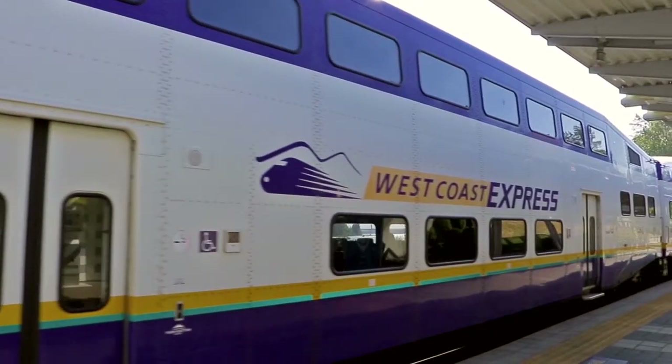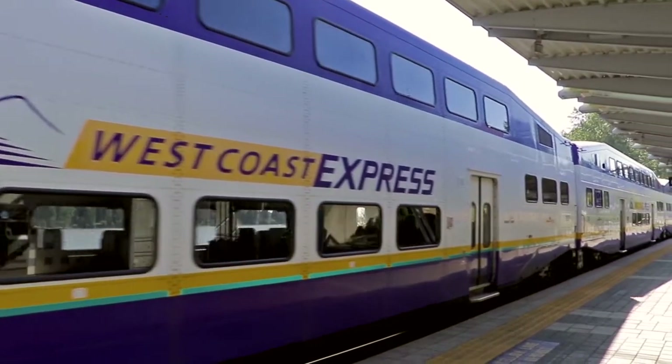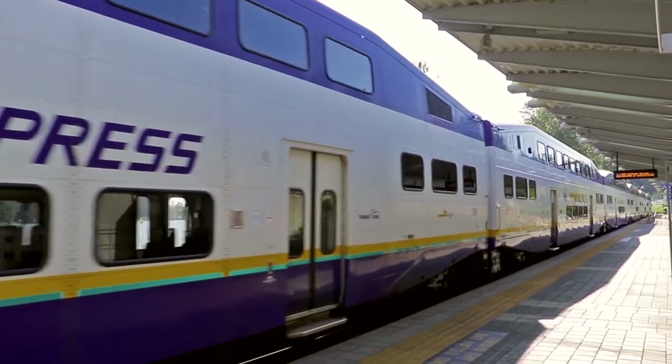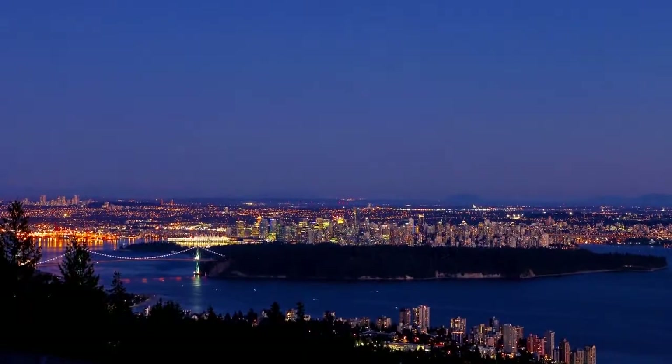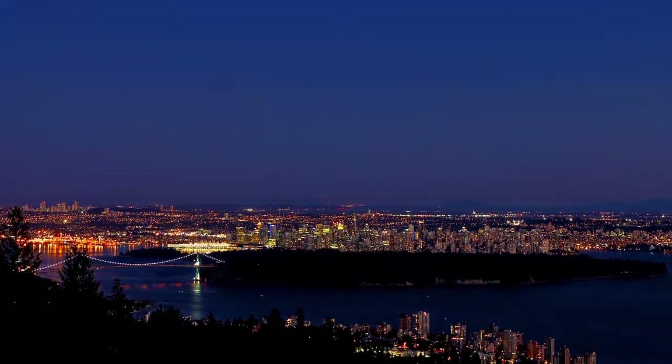For trips outside of Port Moody, walk to the West Coast Express Station, also accompanied by the new Evergreen SkyTrain line, and ride the train into downtown Vancouver and other parts of the Lower Mainland.